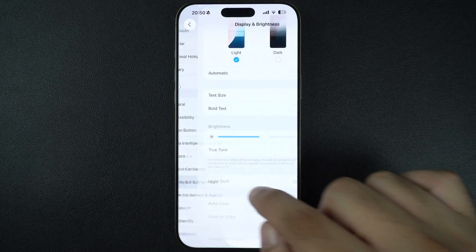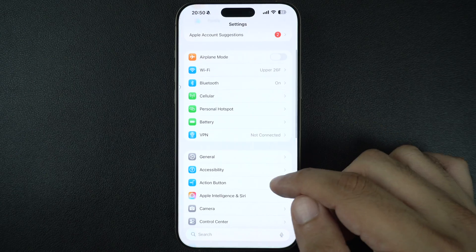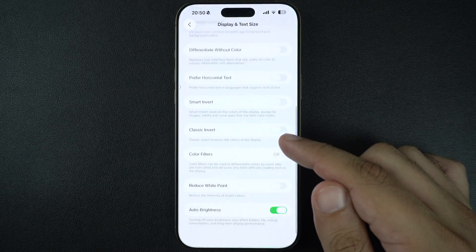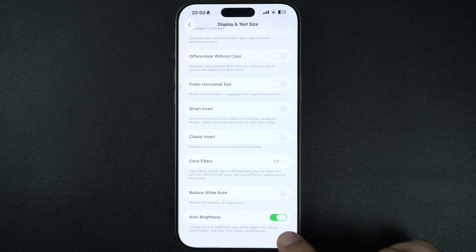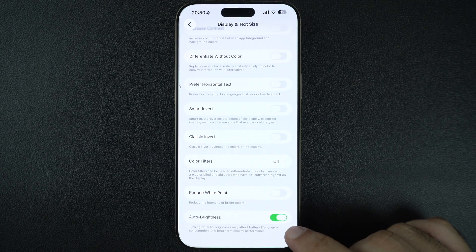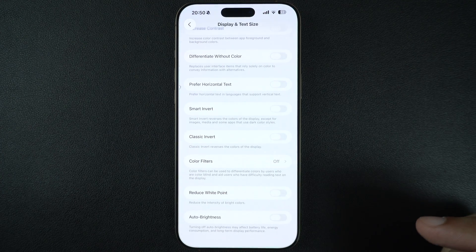Now let's check for Auto Brightness. Head to Settings and tap on Accessibility. Here, find and tap on Display and Text Size and scroll to the bottom. If Auto Brightness is on, your iPhone may dim the screen based on lighting around you, even if the brightness slider is maxed out. Try turning this off to take full control.